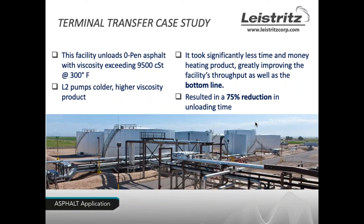The first case study focuses on time and money savings. A terminal was unloading zero-pen asphalt with a viscosity over 9,500 centistokes at 300°F. They had previous problems with gear pumps. The L2 pumped colder fluids and higher viscosity products, taking significantly less time and money to heat the product and greatly improving throughput. The facility reported a 75% reduction in unloading time, which definitively saves money.